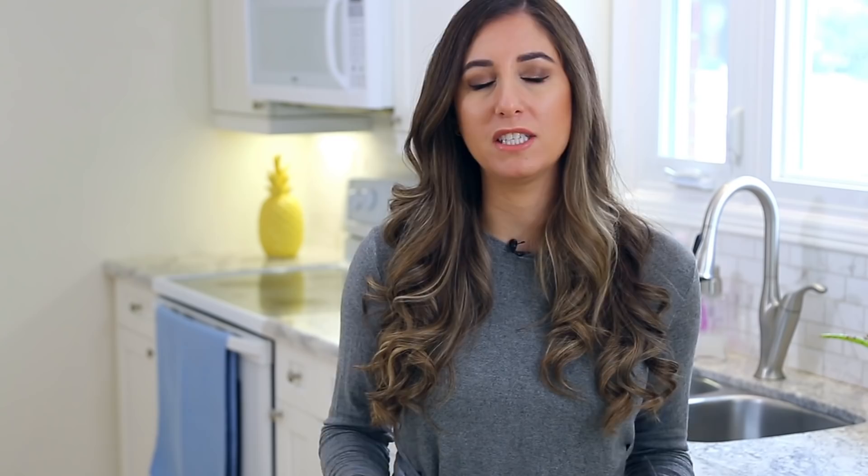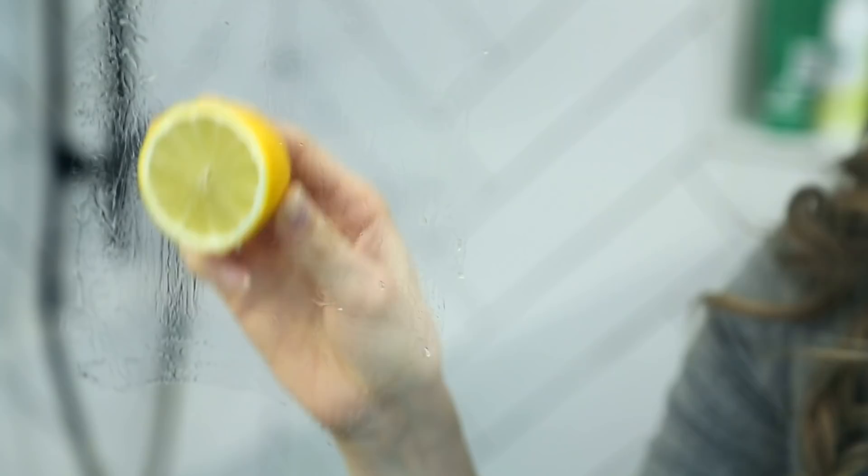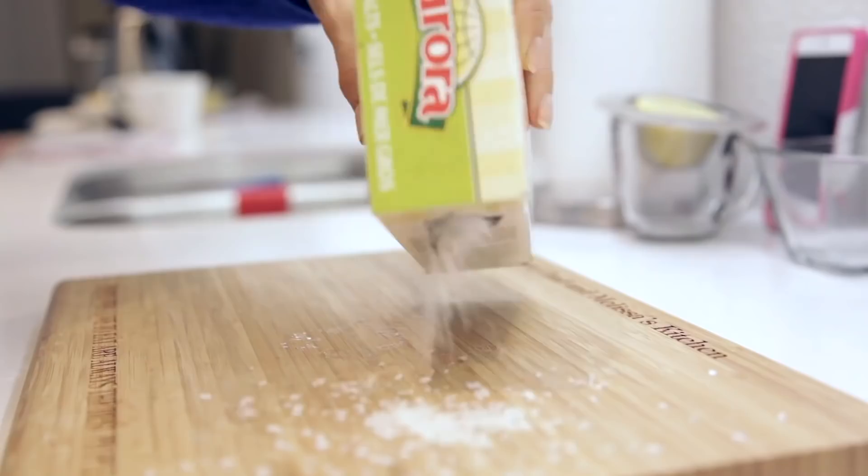Not only are lemons great to clean with because they smell nice, but the oil contained in the skin of the lemon is a very powerful cleaner, as is the lemon juice itself. By simply cutting the lemon in half you can do so much with it. My all-time favorite tip for cleaning with lemons is getting rid of hard water spots and soap scum in the bathroom. If you have a glass shower wall with stubborn water spots, cut a lemon in half and rub it over those spots — after a minute or two they start to come off. The acidity of the lemon breaks down soap scum and hard water spots without scratching the glass.